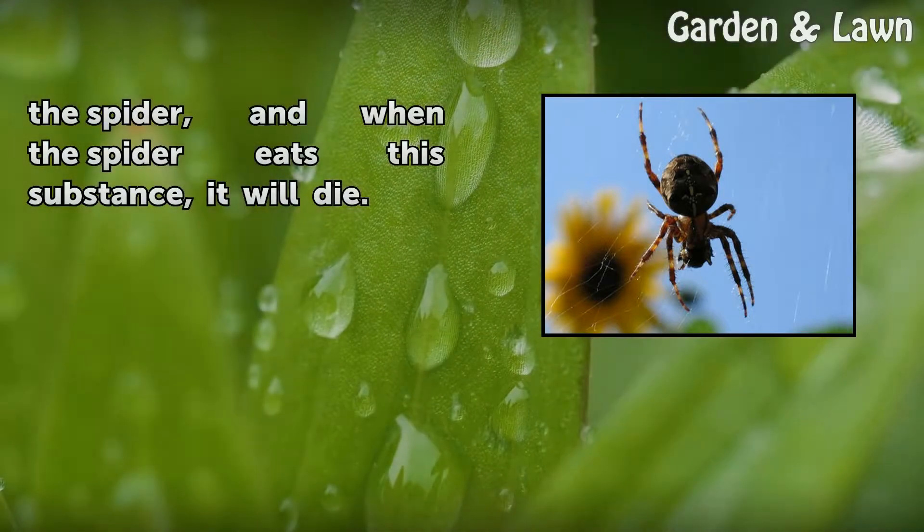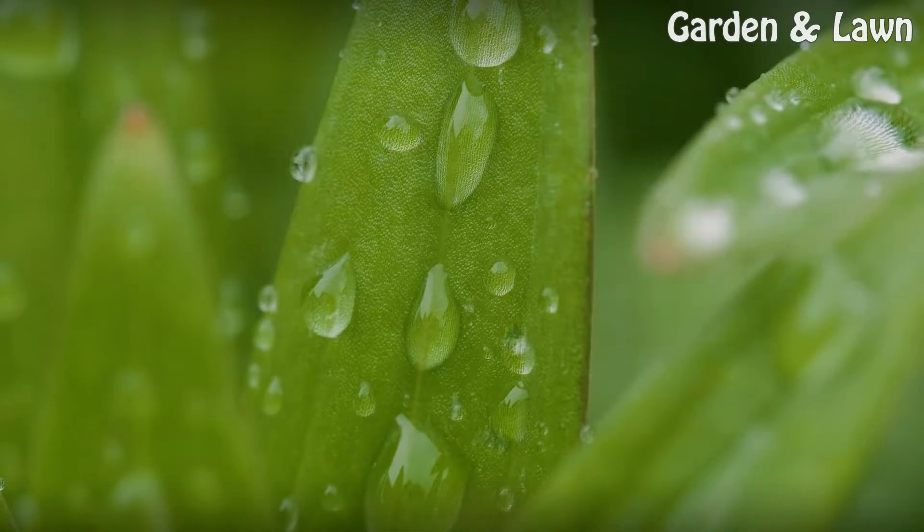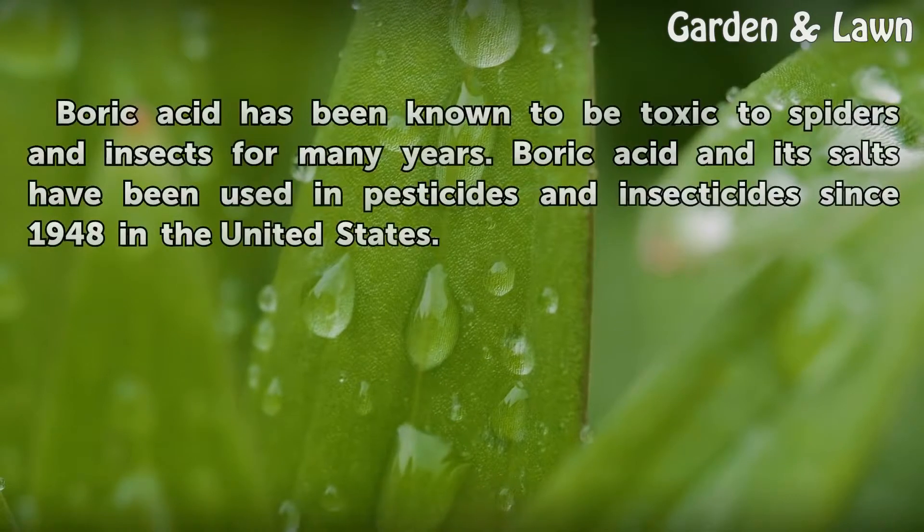When the spider eats this substance, it will die. Boric acid has been known to be toxic to spiders and insects for many years. Boric acid and its salts have been used in pesticides and insecticides since 1948 in the United States.